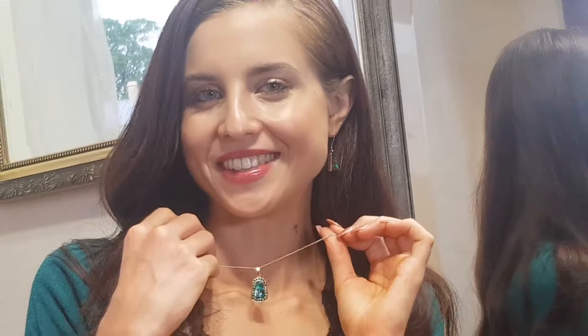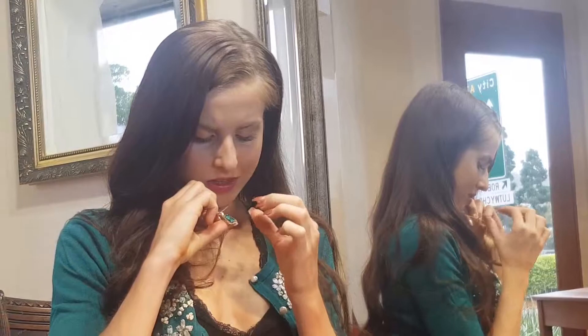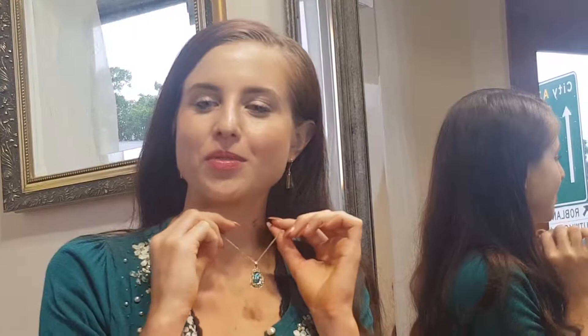Beautiful pendant — this one is really green, it's got those green gems on the outside just to accentuate it even more. The green and gold is also a really beautiful combination, really luxurious colours.